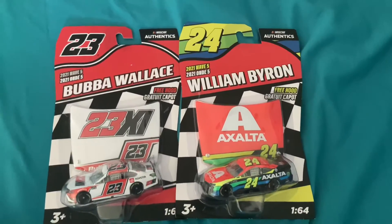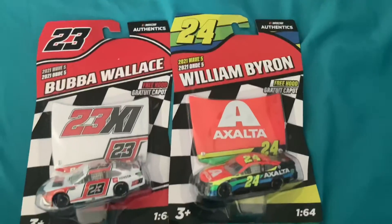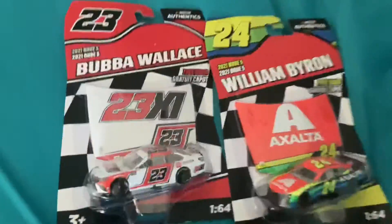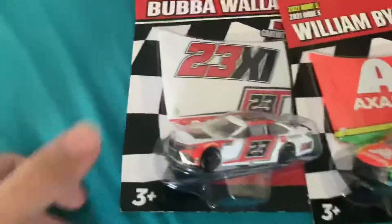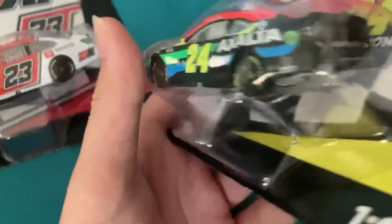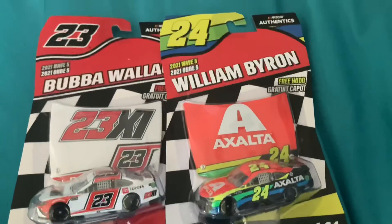What's happening everybody, I am the Gaming NASCAR Wrestler, welcome back to the channel. We got another diecast review for you today — a two-in-one review on the NASCAR Authentics 2021 Wave 5 edition of Bubba Wallace's 23XI car and William Byron's 2021 car. We'll get into those right after this intro.